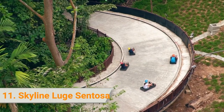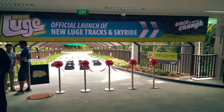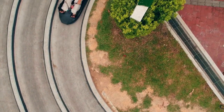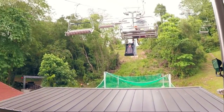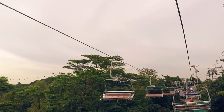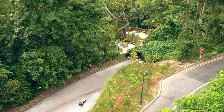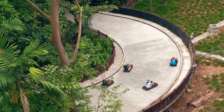11. Skyline Luge Sentosa. The Skyline Luge offers a unique opportunity to experience having full control of a wheeled ride, feeling the adrenaline rush as it goes down a specially built track. You can also go on a more leisurely adventure onboard the sky ride — a four-seater chairlift takes you on a scenic route over Sentosa Island. Enjoy the sweeping view of the South China Sea and the Singapore skyline, and try out luge tracks that go through twists and turns of the mystical forest spanning 638 and 658 meters.